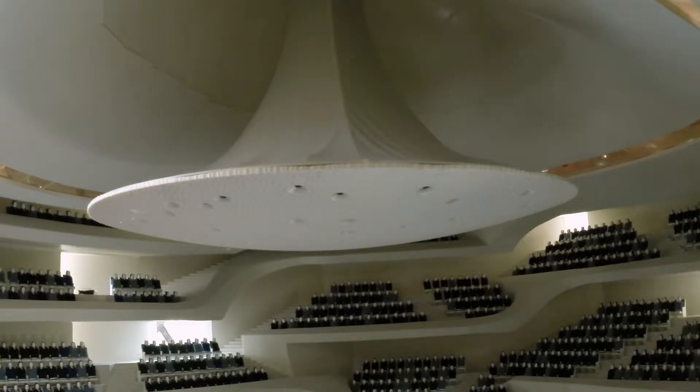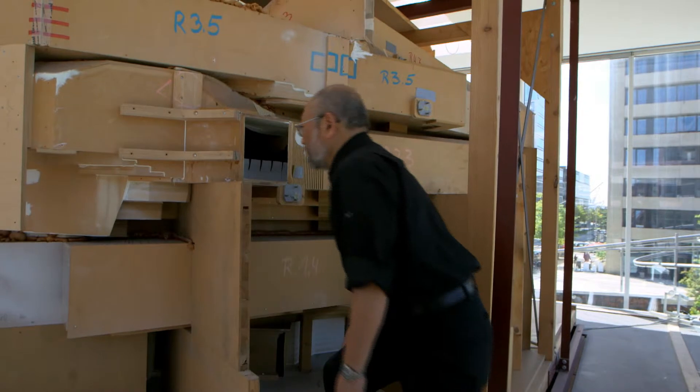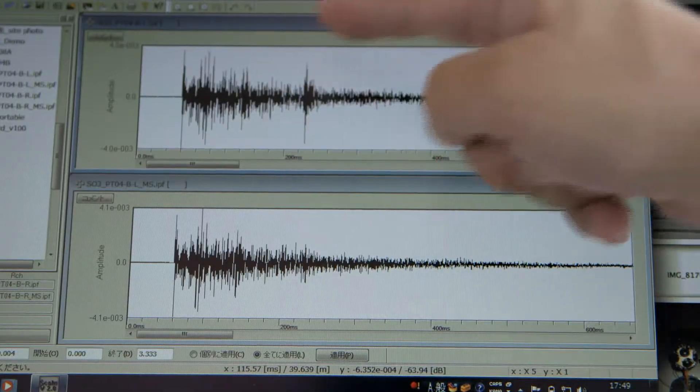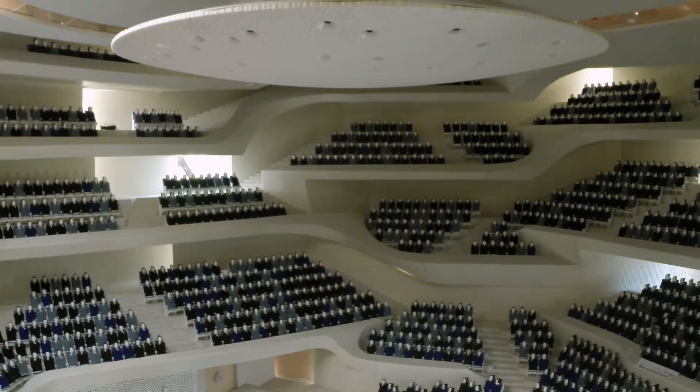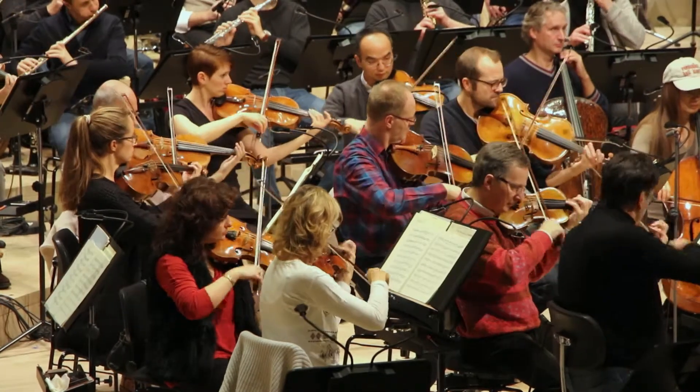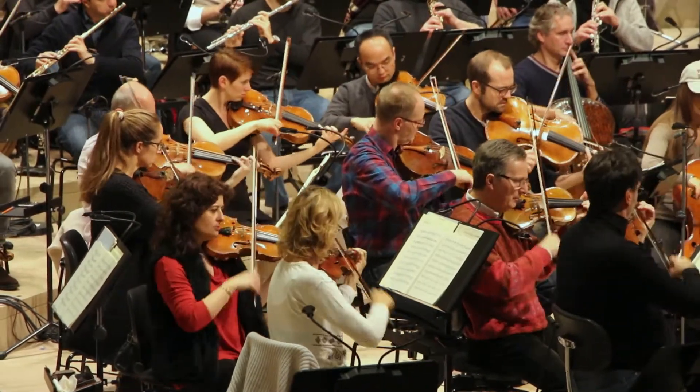Weeks of testing reveal a problem: the concert hall has an unwanted echo. It shows up clearly on the audio waveform — this portion shows the echo coming from the ceiling. A delayed echo was heard separately from the direct sound. They have to find out the path for each echo.